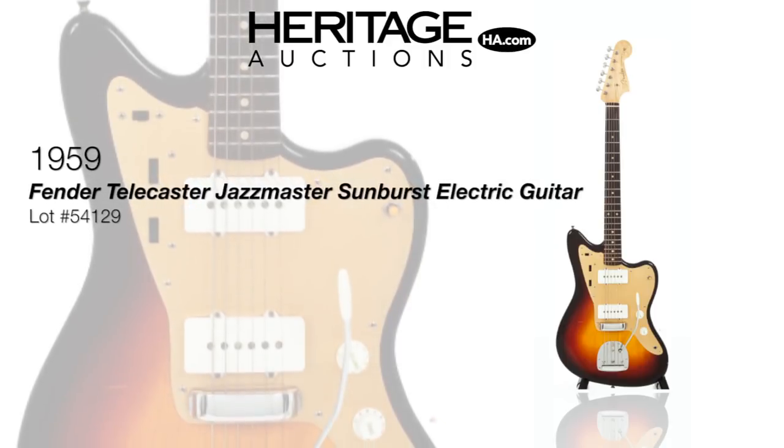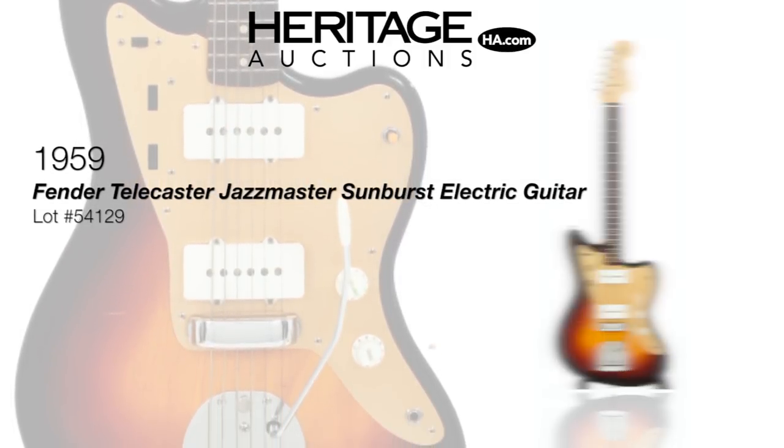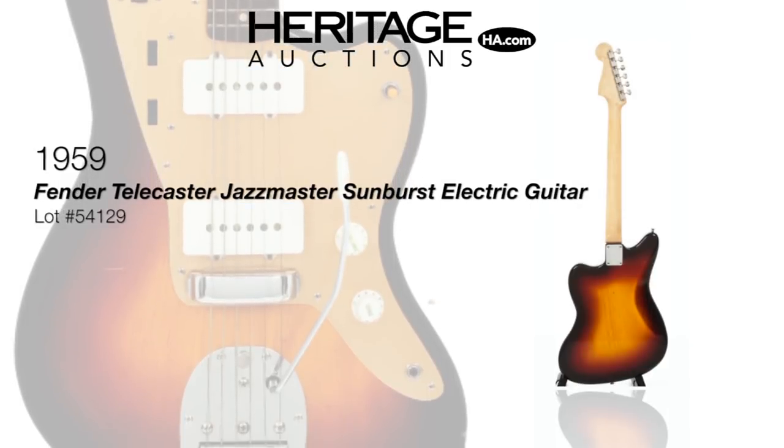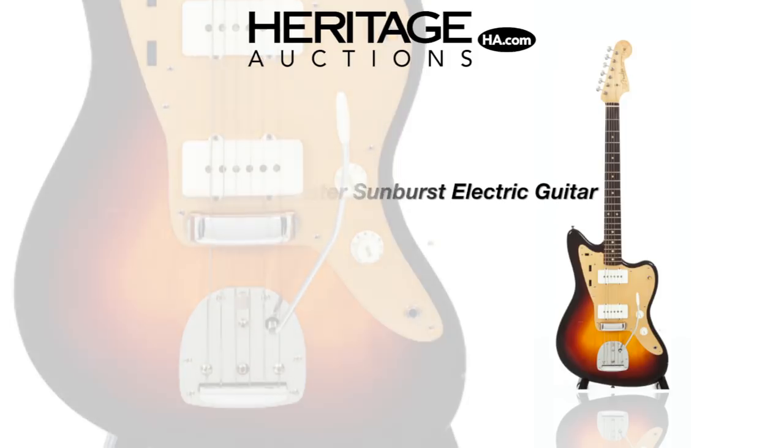Launched at the 1958 National Association of Music Merchants show, the Jazzmaster has been a mainstay of the Fender lineup for over half a century. This may be one of the cleanest original examples in existence.